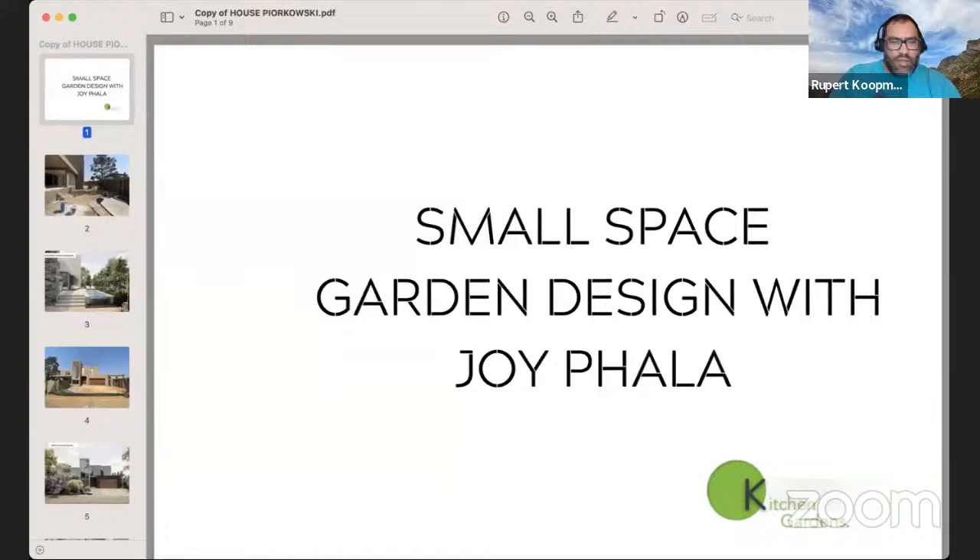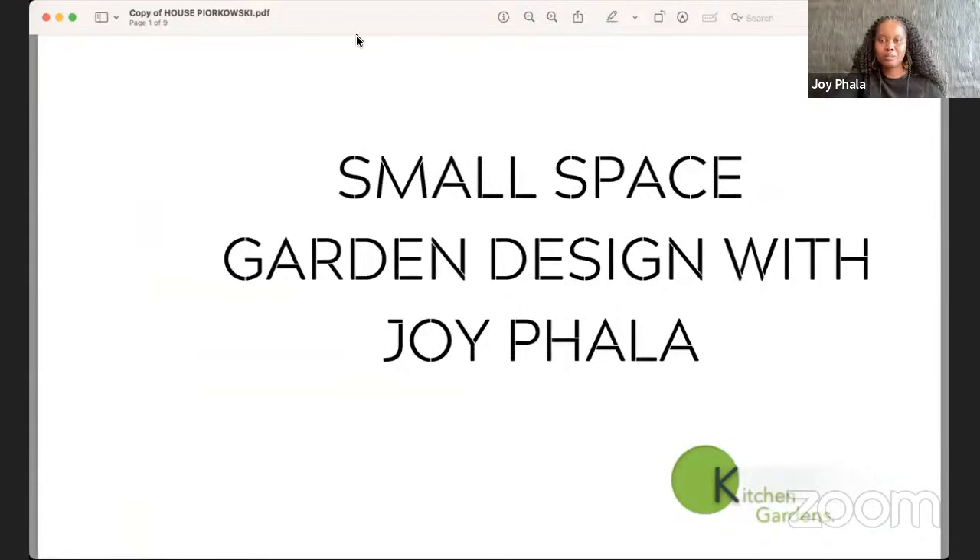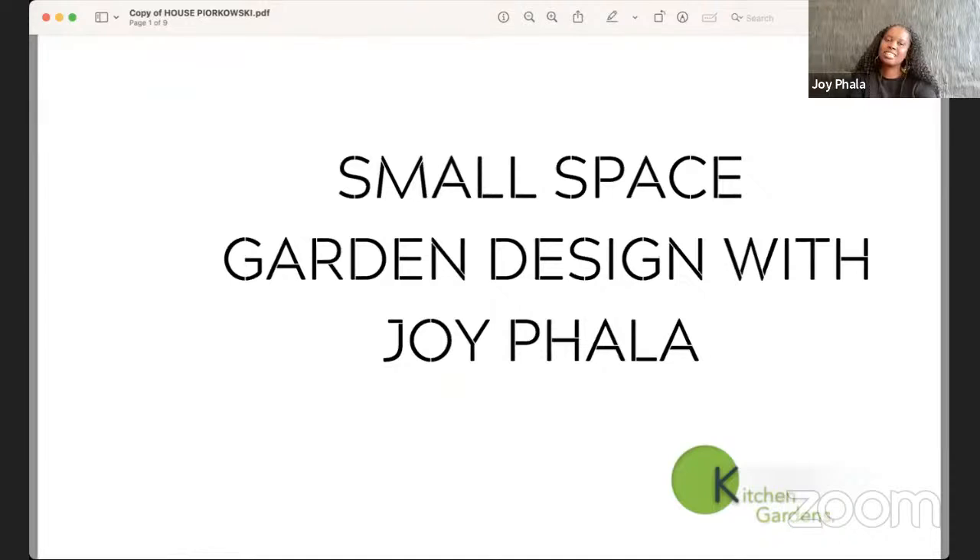It seems to be cutting off. I'm going to sort out a quick PDF situation, as presenting directly from here seems to be the issue. Okay, I can see your screen now. Let's do a full screen. Perfect. I'm feeling much more comfortable.